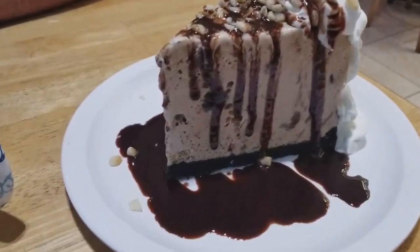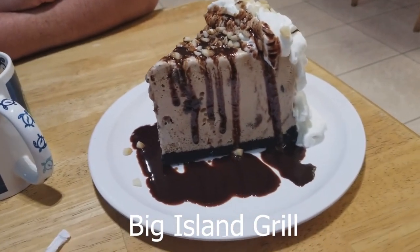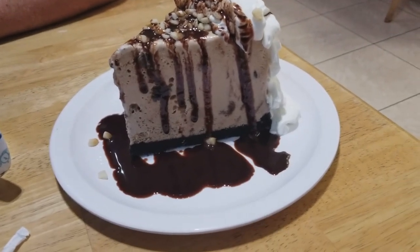We've heard about mud pie here in Hawaii and we had to stop and try some — we've heard very good things. This is from the Big Island Grill.